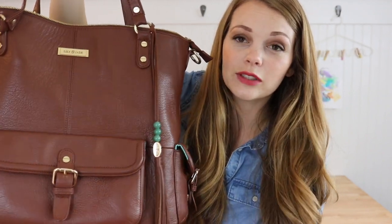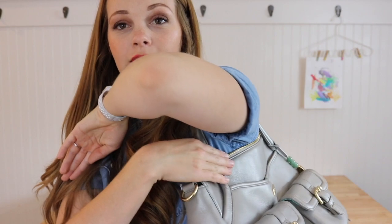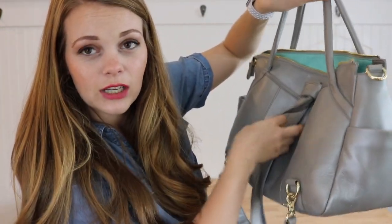These bags are really similar in that they have a couple of outside pockets and can both be worn backpack style — you can see my backpack straps here are already attached. The Megan's drop is a good bit longer than the Elizabeth, so it throws over your shoulder and hits you about here, whereas the Elizabeth's shoulder straps are a good bit shorter and fit right underneath your shoulder. It also has gorgeous backpack straps, which are so great for being a mama of little ones and chasing toddlers.